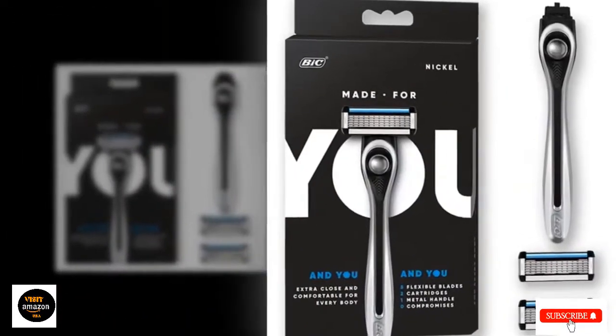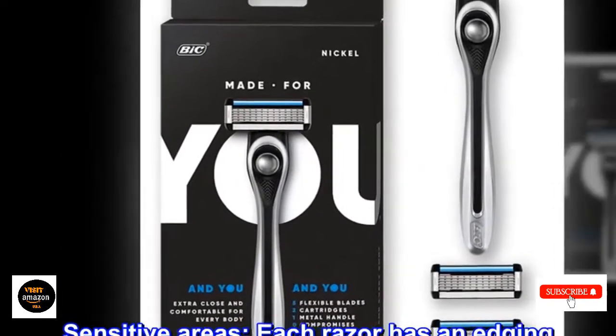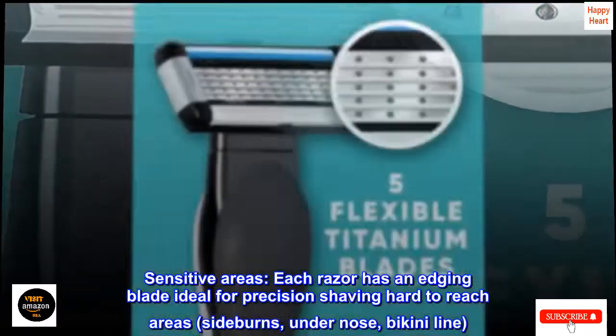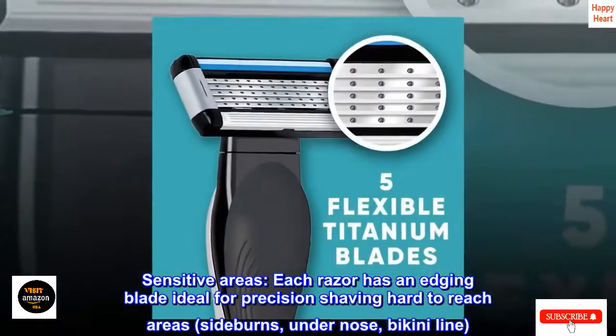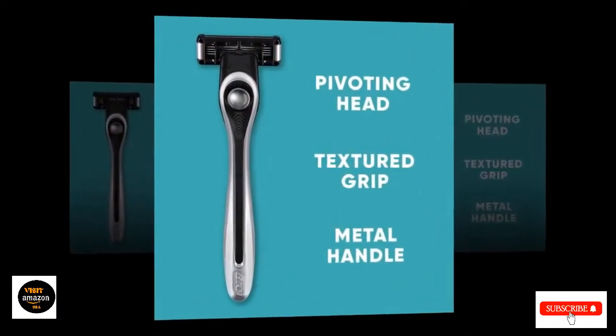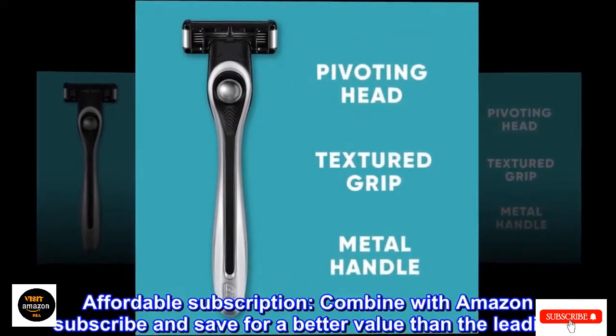Celebrity aesthetician Joshua Ross likes razors with higher blade counts, like the 5-Blade Gillette Venus Deluxe. This will allow for a closer shave and less chance of razor burn and nicks, he explains. Since its 2001 launch, this razor has been a go-to not just in the drugstore category but in the personal grooming industry as a whole.